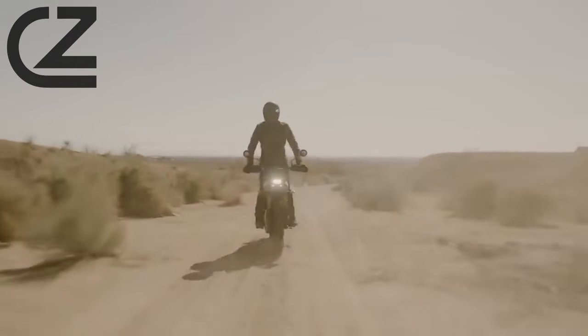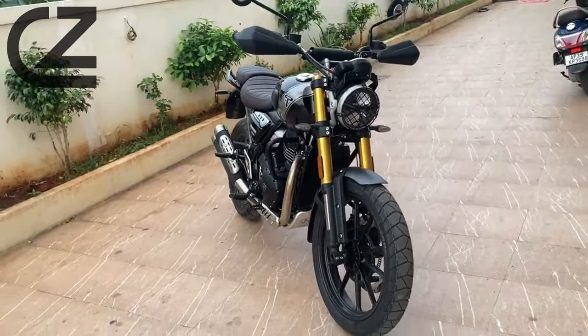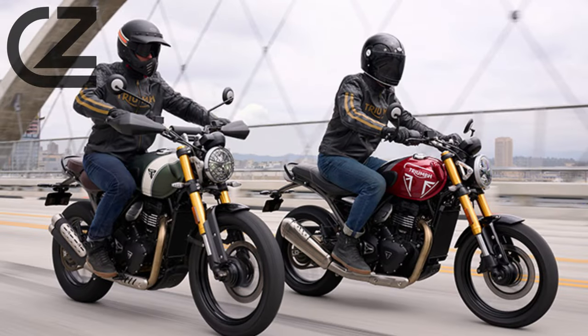Distinctive Design. The Triumph Scrambler 400X is a visual feast, seamlessly blending classic Scrambler aesthetics with a modern twist. Explore the rugged charm of its high-mounted dual exhausts and the aggressive profile of its knobby tires.